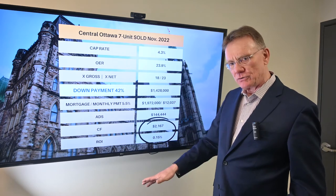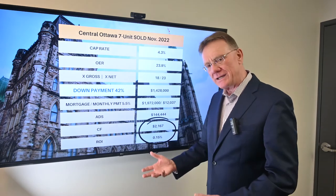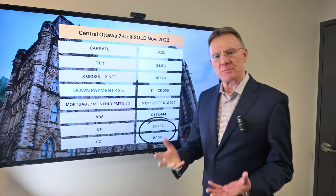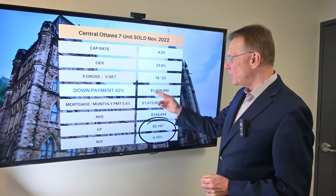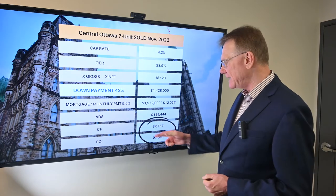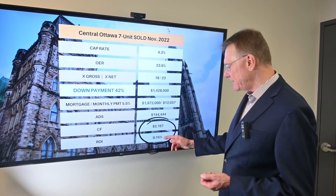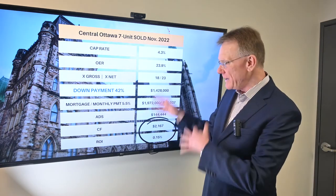So you invested the money we talked about and you lose about $15,000. What would it take — how much of a down payment would you need for this to cash flow positive? It turns out you need about a 42% down payment, so cash in hand of $1,428,000. That changes your annual debt service and provides you with a positive cash flow of about $2,100, which is a very small ROI of 0.15%.